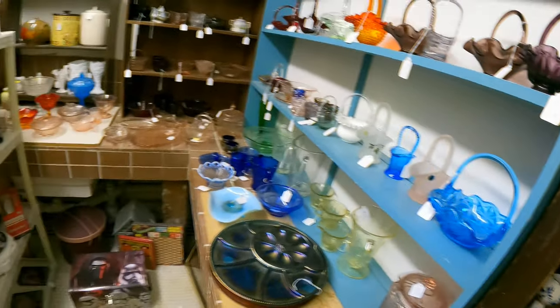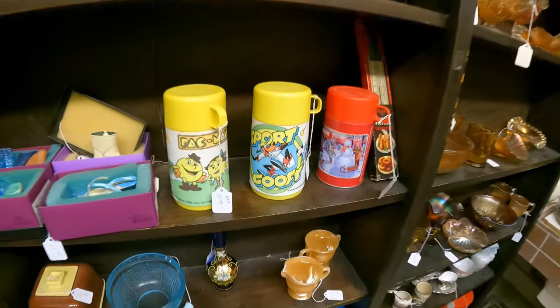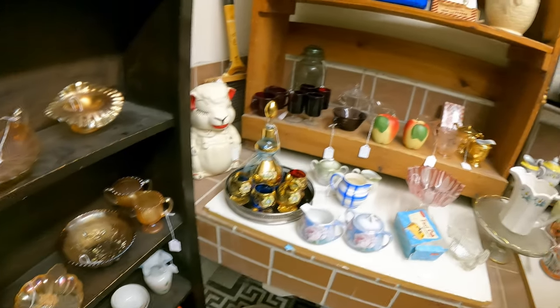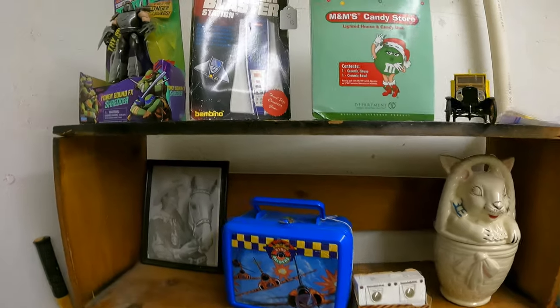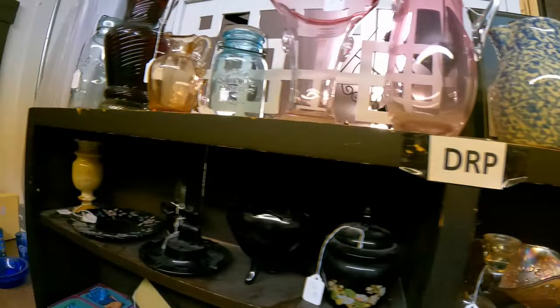Lots of glassware back here. There's some old thermoses — Pac-Man and Goofy. Lots of cool stuff. Teenage Mutant Ninja Turtles are out there. That's kind of the tour of the store. I'm going to go back and check on Donna and see if she needs my help.